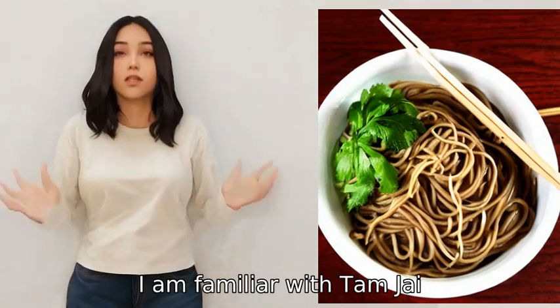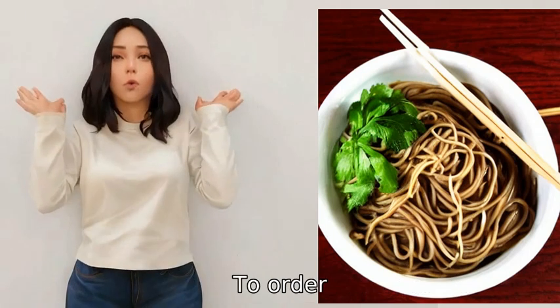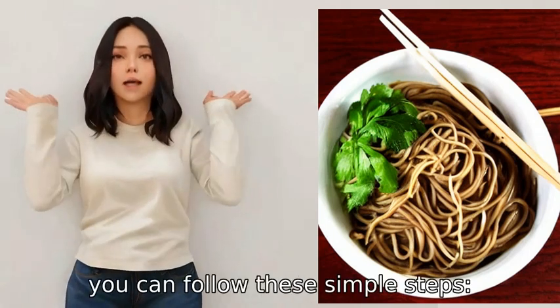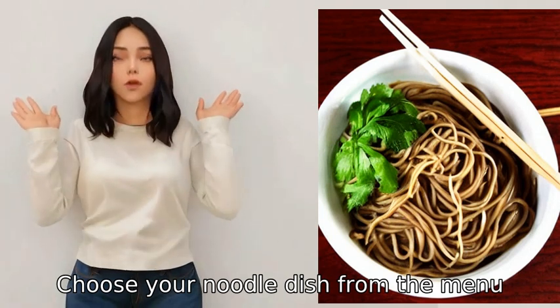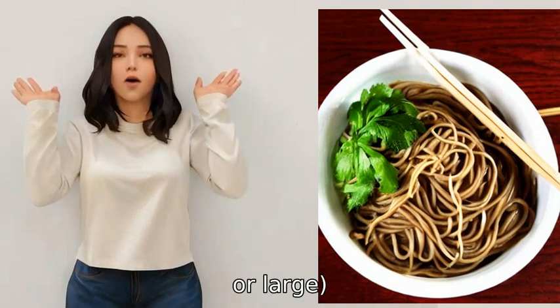I am familiar with Tan Jai, a popular Hong Kong noodle shop. To order, you can follow these simple steps: one, choose your noodle dish from the menu; two, choose the size of your dish — small, regular, or large.